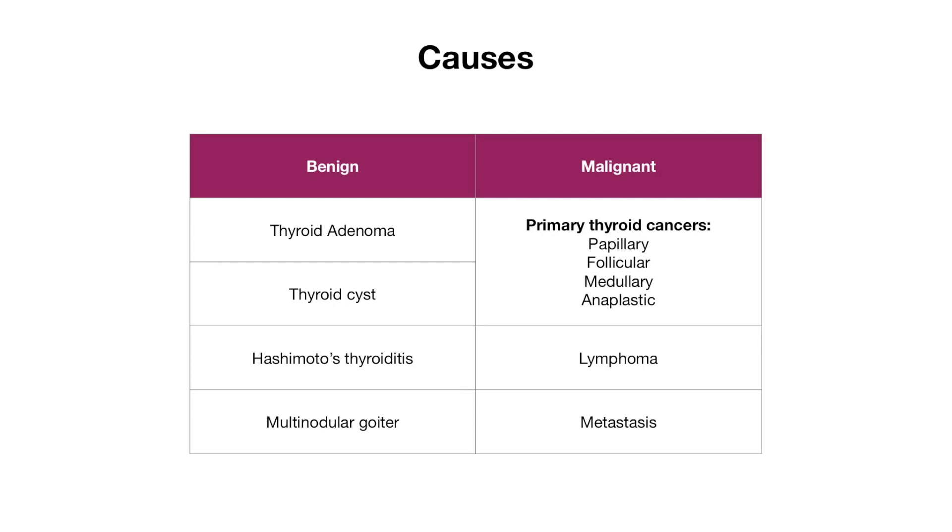When talking about cancers, we're referring to primary thyroid cancers which include papillary, follicular, medullary, and anaplastic cancers, as well as lymphomas and metastasis from other sites.